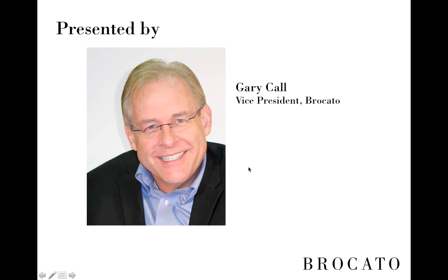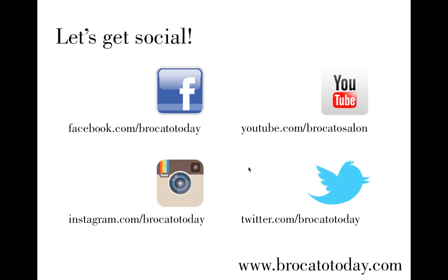Welcome everyone to today's Bricado webinar. My name is Gary Kahl, I'm the Vice President of Bricado, and we are excited to have you today for our webinar focused on SuperSilk.